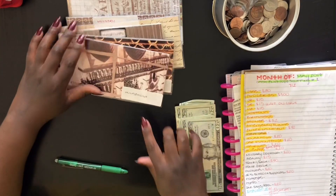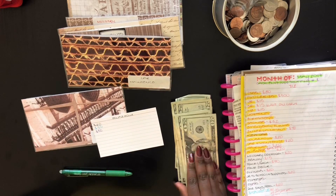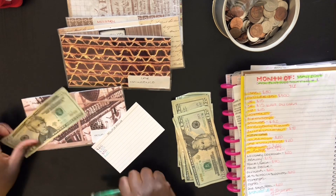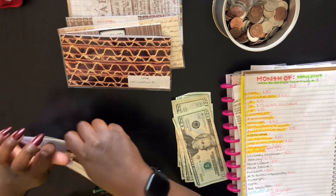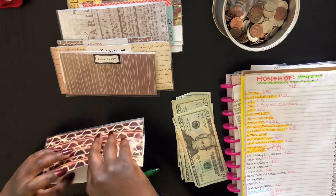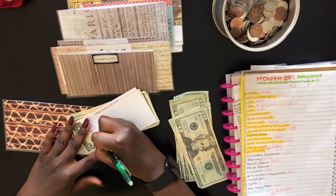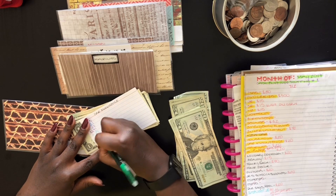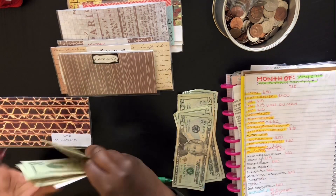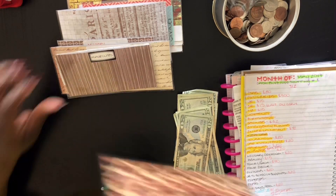Next is household. Household will be getting $20 and there's nothing in here. Household is for cleaning supplies, sponges, stuff like that. $20 for household items. Household is done. Next is car maintenance — car maintenance is going to get $20 and there is $241 in car maintenance, so now there is $261 in car maintenance. Car maintenance done.